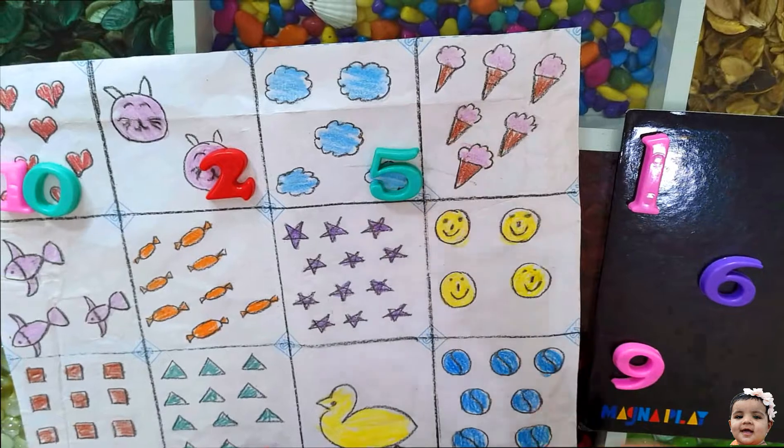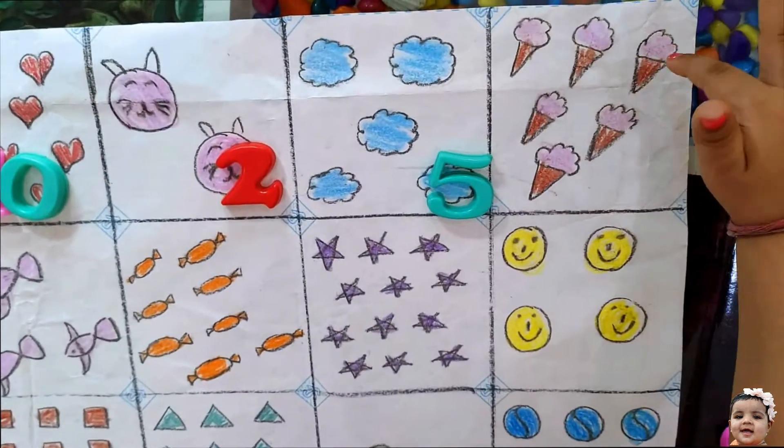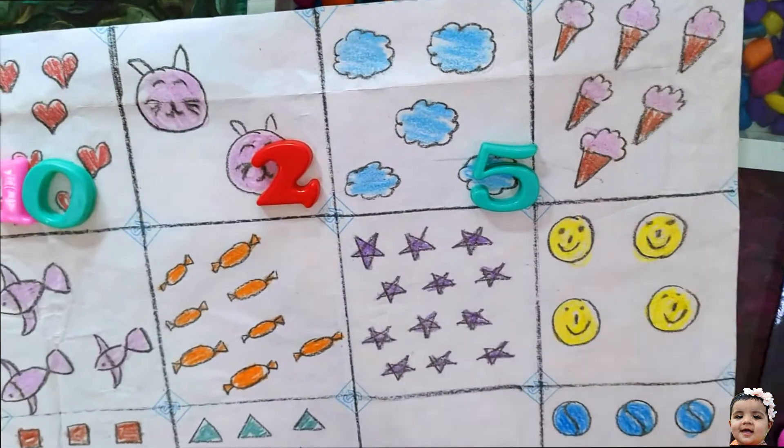Anika, count the ice creams. 1, 2, 3, 4, 5, 6, 7, 9, 10. Excellent.